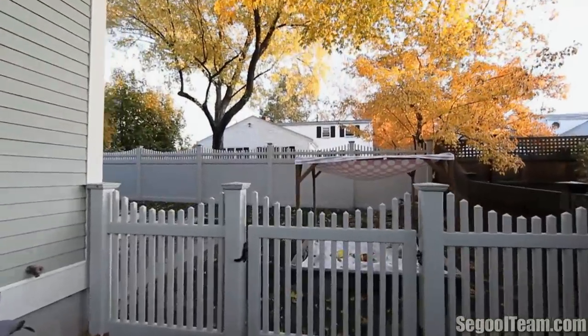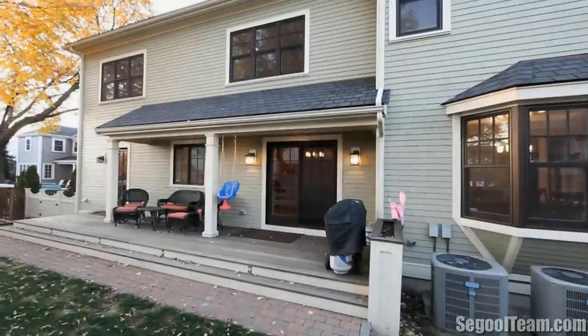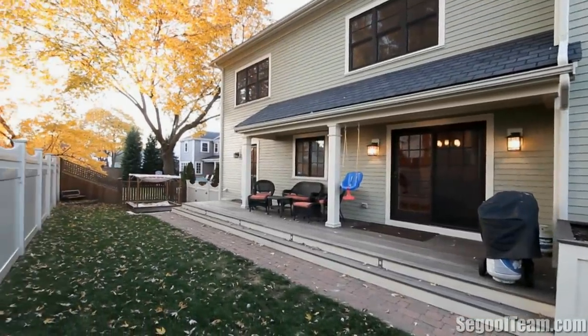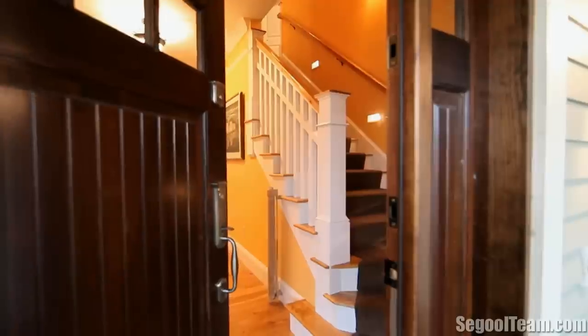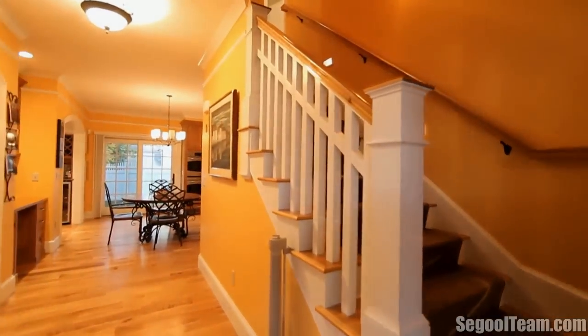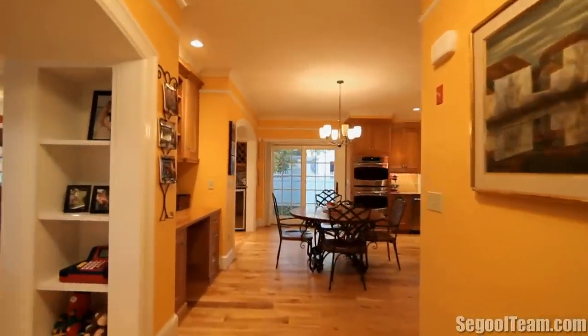This elegant home was built with details and amenities rarely seen in today's new construction homes. Soaring nine-foot ceilings throughout the first floor, and this spacious open floor plan is ideal for today's living. The home boasts just under 4,000 square feet, with warm and inviting colors throughout, and beautiful variable-length red birch hardwood floors throughout the first floor, second floor family room, hallways, and staircases.